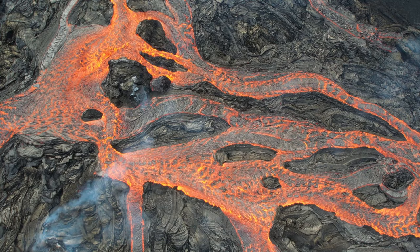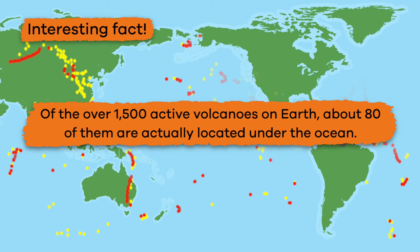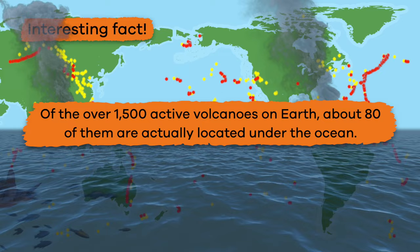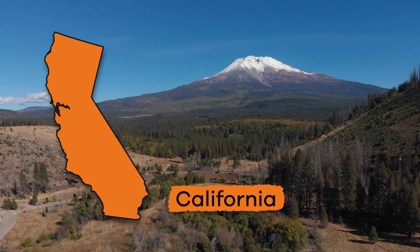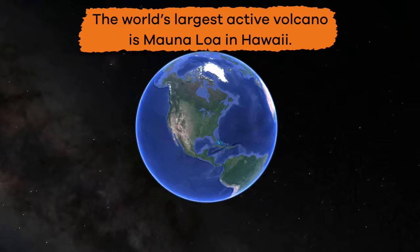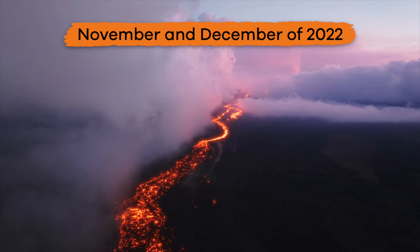First, let's talk about what a volcano actually is. A volcano is a mountain made of cooled lava, ash, or other material from a previous volcanic eruption. Of the over 1500 active volcanoes on Earth, about 80% of them are actually located under the ocean. In the United States, active volcanoes can be found in Hawaii, Alaska, California, Oregon, and Washington.